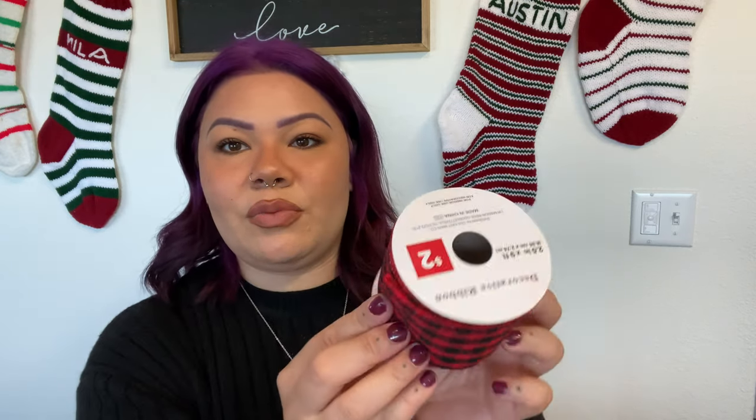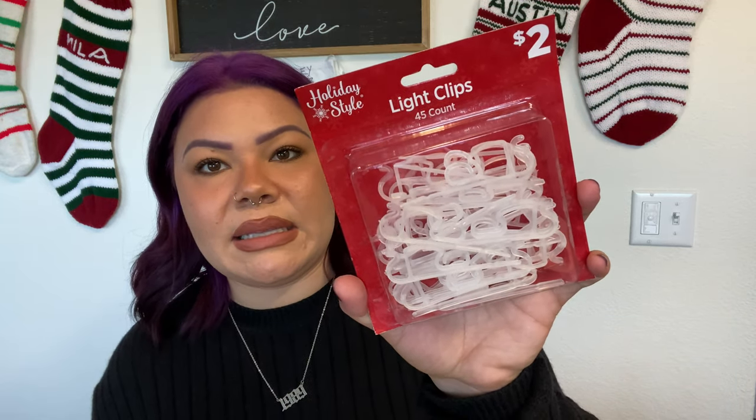I also got another ribbon — this was the only buffalo check I found so I picked it up. I'm not sure where I'll include it; maybe DIYs, maybe the tree. This was also two dollars, two and a half inches wide for nine feet long. We're planning a smaller Christmas tree upstairs so maybe I can use the buffalo check for that one. I also grabbed these light clips for hanging Christmas lights — two dollars for a 45-count.